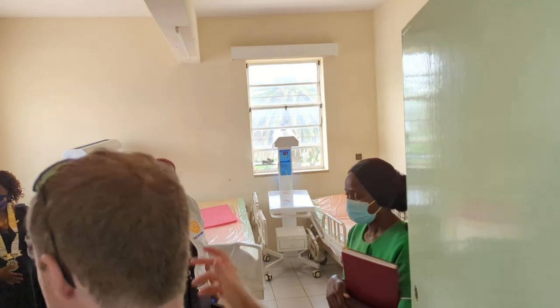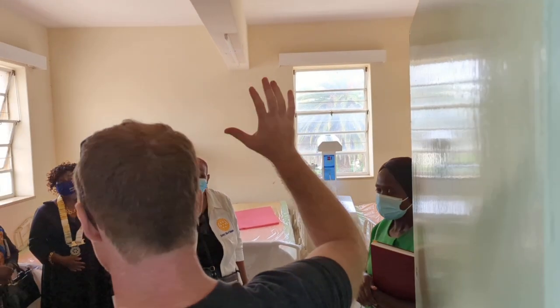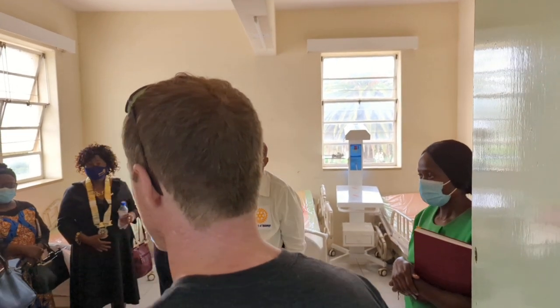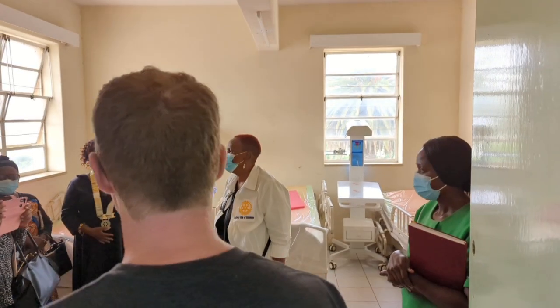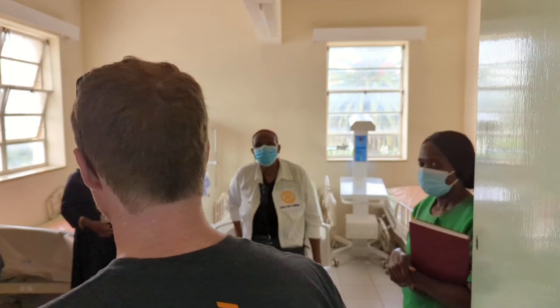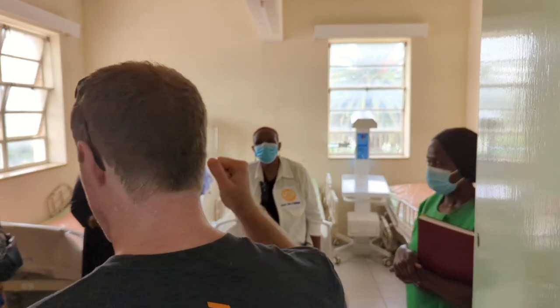We've also got a lot of equipment that's gone to the neonatal ICU at the maternity ward, which we can't take you into because of infection control — we're going to protect the babies there. But they've received new baby warmers, new incubators, and a new ultrasound machine which they can carry up and down the stairs.